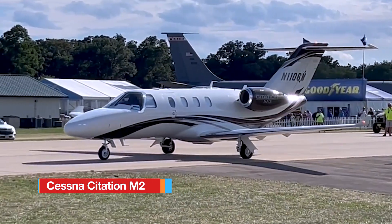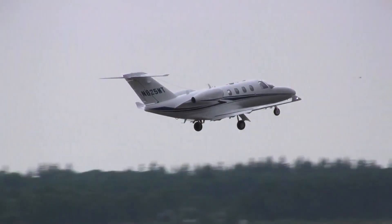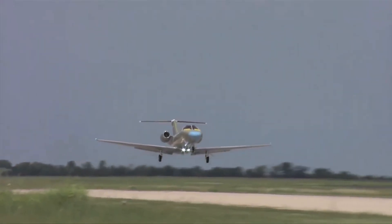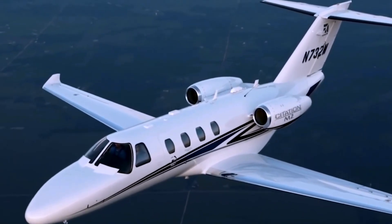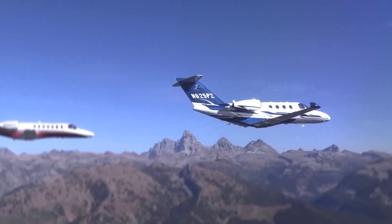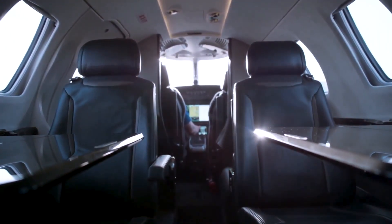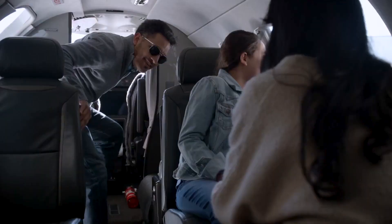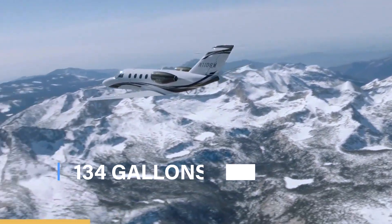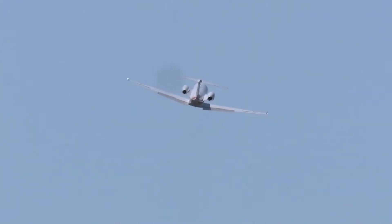The Cessna Citation M2 is a light jet designed for efficiency and performance, making it a popular choice for business and private aviation. It is powered by two Williams FJ44-1AP-21 turbofan engines, each producing 1,965 pounds of thrust, enabling a maximum cruise speed of 404 knots and a service ceiling of 41,000 feet. The aircraft offers a range of up to 1,550 nautical miles. Its cabin provides 198 cubic feet of interior space, accommodating up to 7 passengers. The Citation M2 burns approximately 134 gallons of Jet-A fuel per hour, equating to about $842 per hour in fuel expenses at $6.28 per gallon.